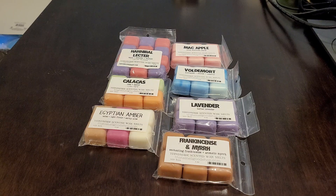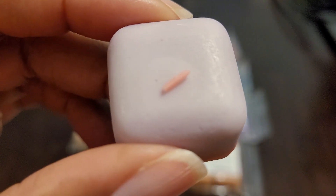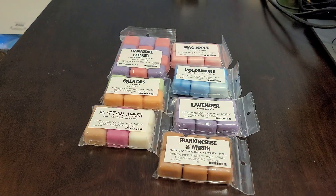Oh, this is so good! It's woodsy, warm, outdoorsy, and then you get that eucalyptus — it's almost like you're getting a refreshing blend or feel from this when you sniff it. This smells really good and it's super strong; just this one little cube is intense.